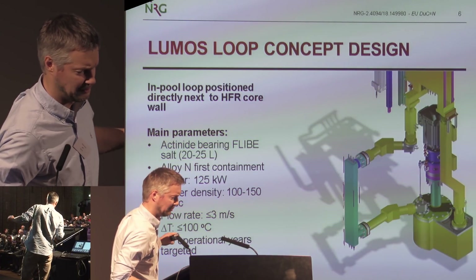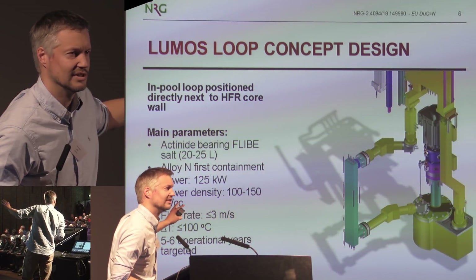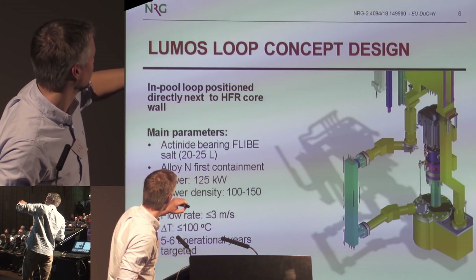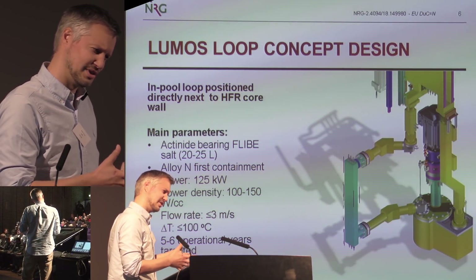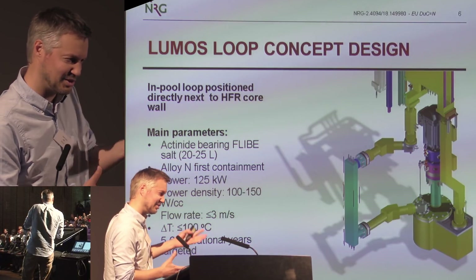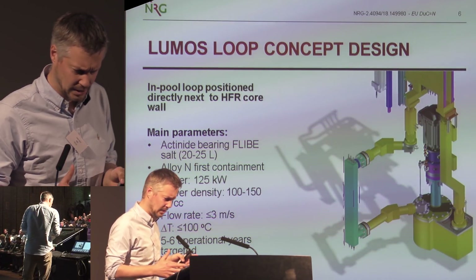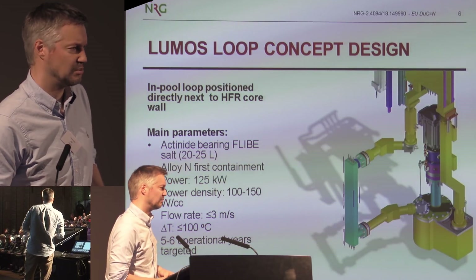Regarding the loop, it will contain about 20 to 25 liters of salt. We will have Alloy N or similar as a first containment. We know that in China, CNAP is now fabricating this alloy in larger volumes. The power is about 125 kilowatts — we wanted to make a one megawatt loop, but the heat exchanger would be too large for our infrastructure given that one of the biggest challenges is disposal after operation: you need to cut it up and move it to waste, and our hot cells have limitations. The main thing in any case is that you have the right power density, flow, and temperature delta T.